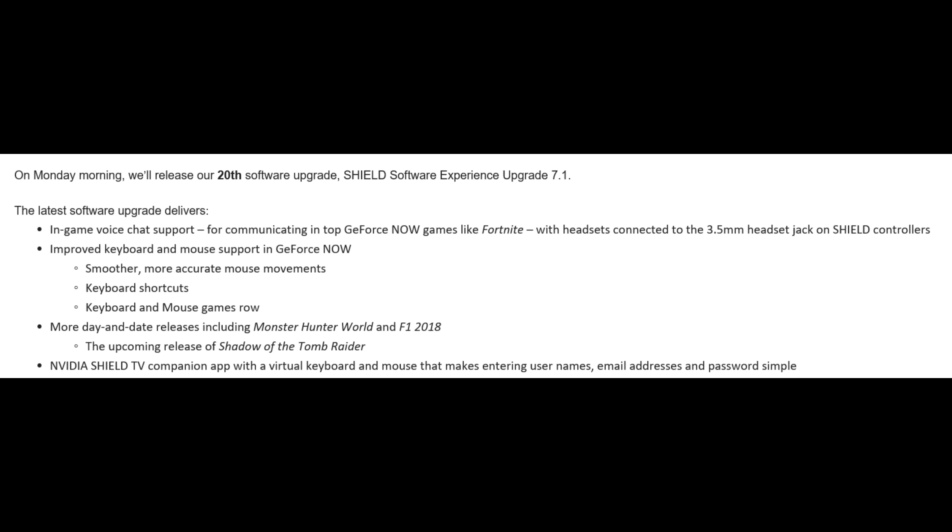You also get improved keyboard and mouse support in GeForce Now — it's smoother, more accurate, with better mouse movements, keyboard shortcuts, and keyboard-and-mouse games. Also, more day-and-date releases including Monster Hunter World, F1 2018, and the upcoming release of Shadow of the Tomb Raider.